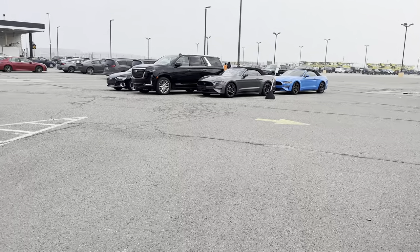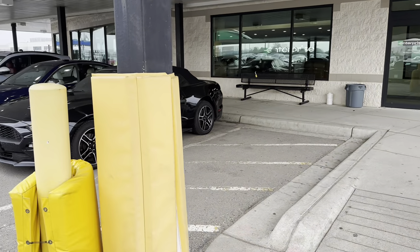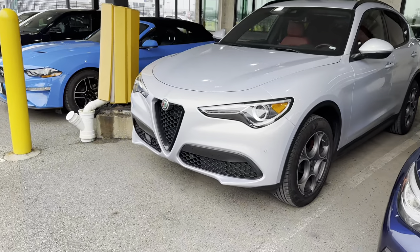Got a couple of Mustang commercials down there. Ooh, they got an Escalade. A couple more commercials. These must be upgrades. We got an Affinity, Alfredo Camino.